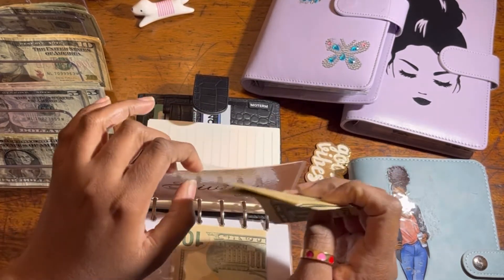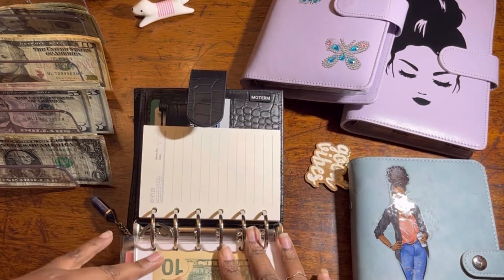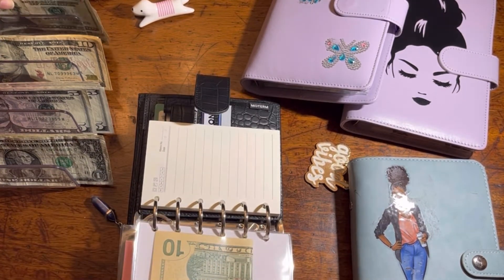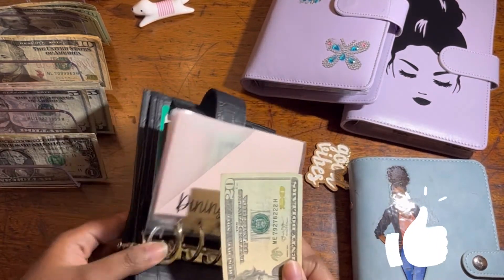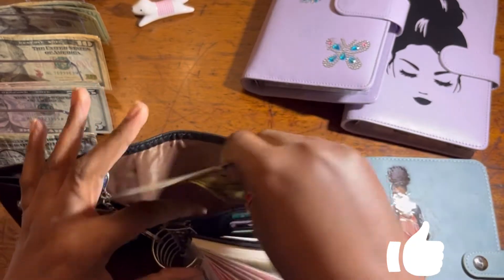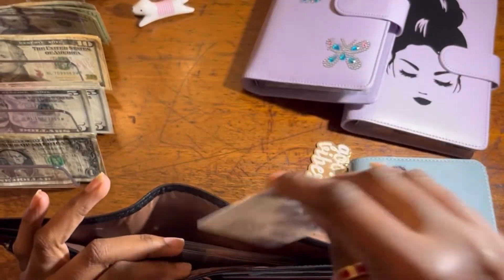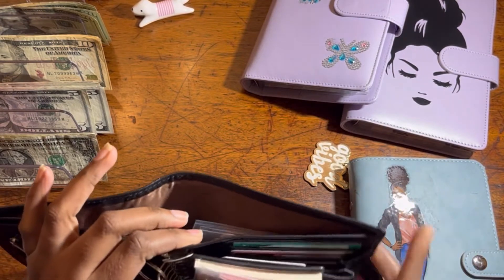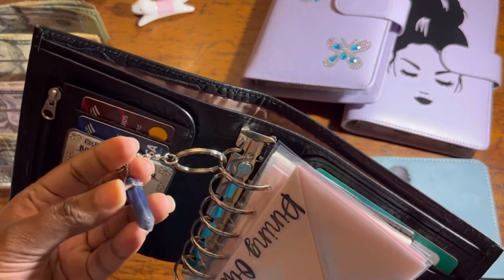Giving is done. Transportation — oh my gosh, I don't have an envelope for transportation. I need to buy more envelopes, so I'm just gonna put the $20 for transportation here for now.